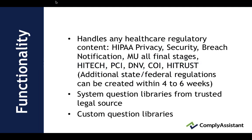Comply Assistant software is designed to handle any healthcare regulatory content, such as HIPAA privacy, security, breach, meaningful use all final stages, HITECH, PCI, BNB, conflict of interest, and HITRUST. Any state or federal regulation not already included in Comply Assistant can be created in Comply Assistant easily within a four to six week time frame.